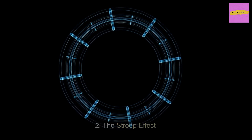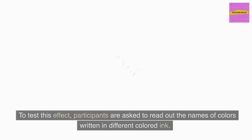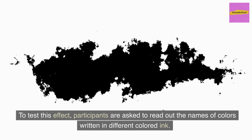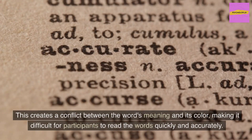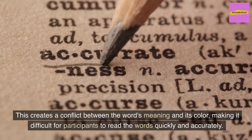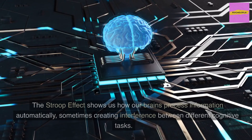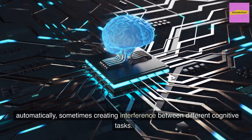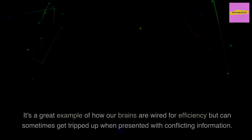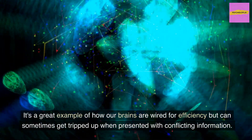The Stroop Effect was discovered by John Ridley Stroop in 1935. Participants are asked to read out the names of colors written in different colored ink. The tricky part? The color of the ink doesn't always match the name of the color. This creates a conflict between the word's meaning and its color, making it difficult for participants to read the words quickly and accurately. The Stroop Effect shows us how our brains process information automatically, sometimes creating interference between different cognitive tasks. It's a great example of how our brains are wired for efficiency but can sometimes get tripped up when presented with conflicting information.